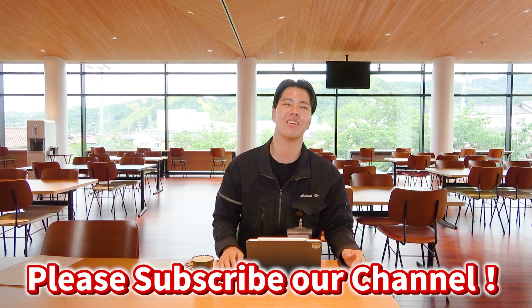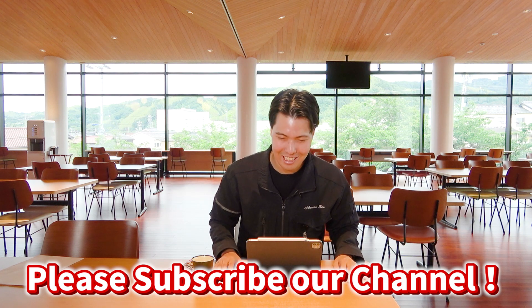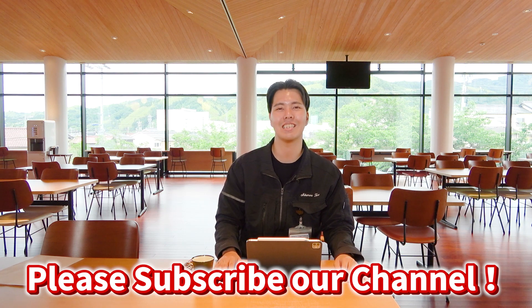I'd like to take a closer look at machines on site, which I've been looking at only casually. Okay. Thank you for watching. If you like this video, please subscribe to our channel and give us a high rating. See you, machinist. Bye bye.